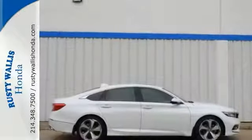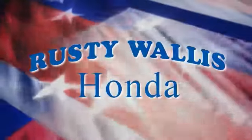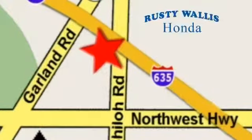Come take a test drive today. At Rusty Wallace Honda, our primary goal is to satisfy our customers. Stop in today — we're easy to find just off I-635 at Shiloh Road.